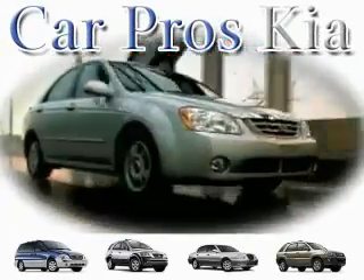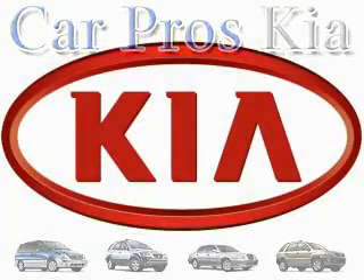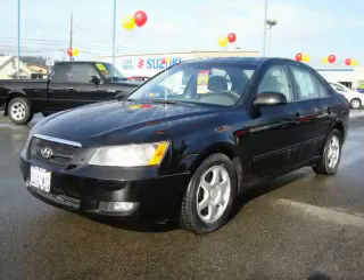Welcome to CarPro's PA Used Cars. We are your number one used car source in Tacoma. This is a 2006 Hyundai Sonata.